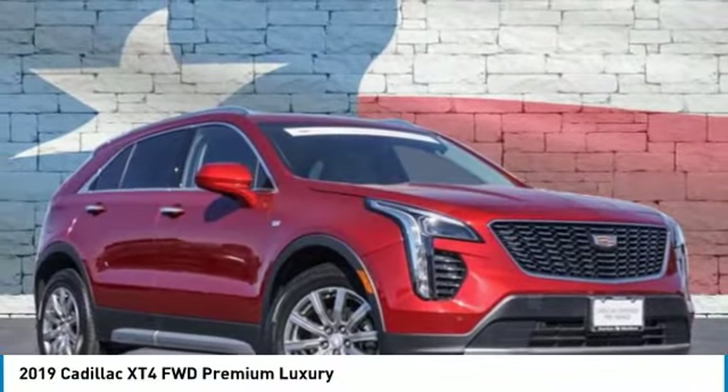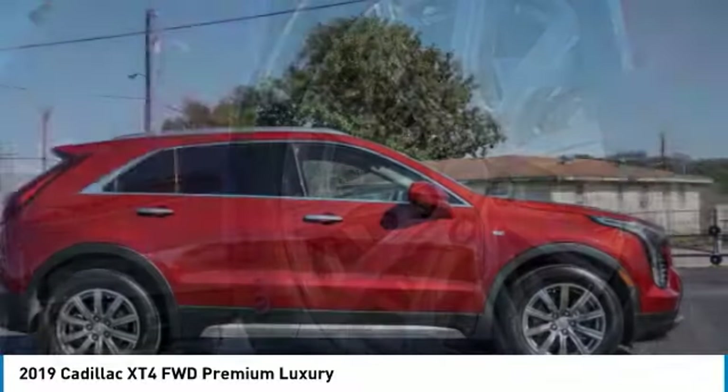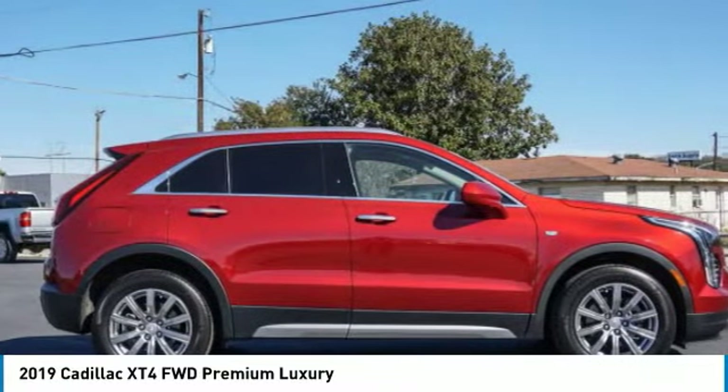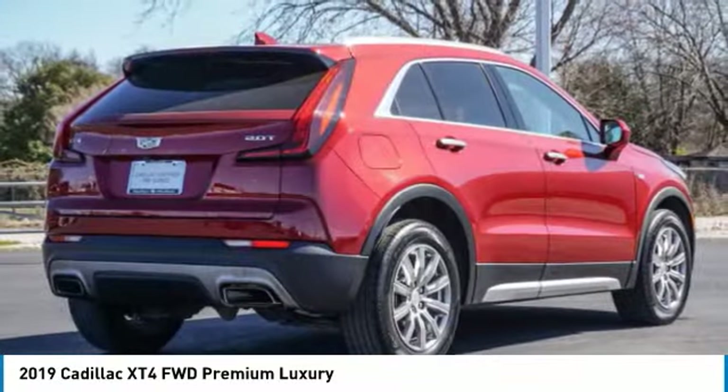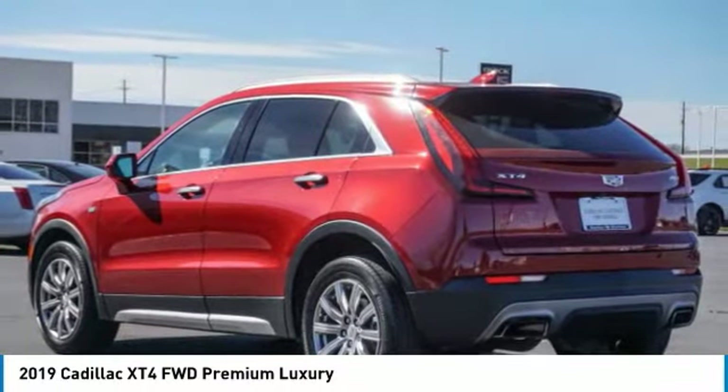Come test drive the 2019 Cadillac XT4. The Cadillac XT4 is a bold new crossover with functionality galore — compact in size but not in features, technology, and comfort.